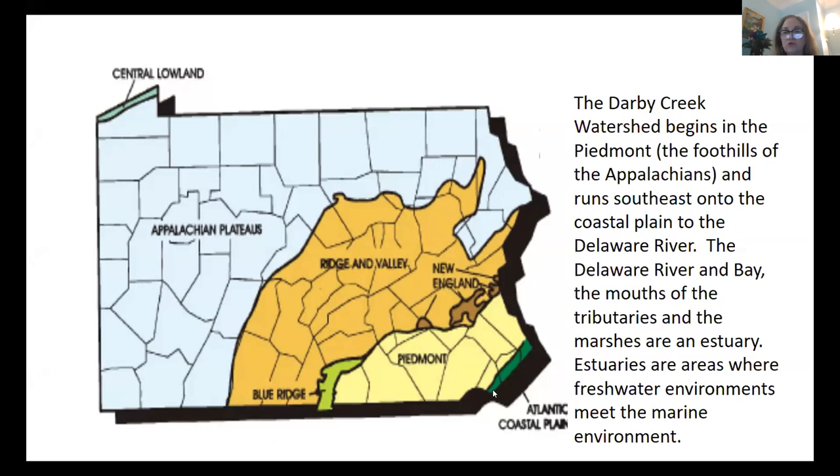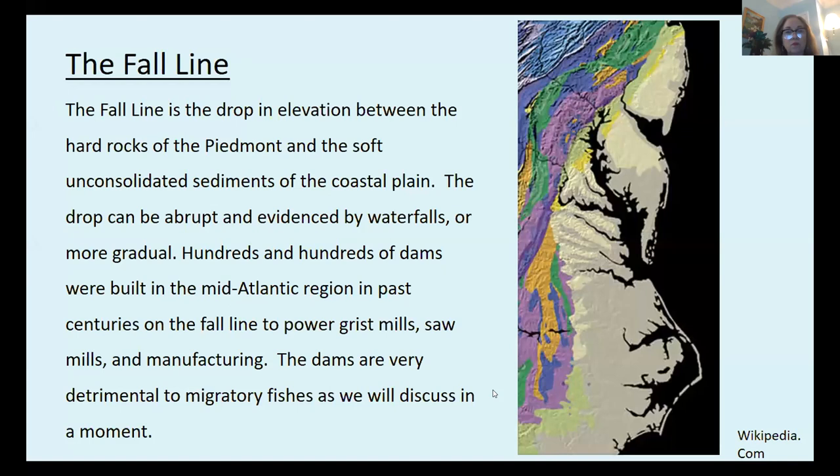Estuaries are areas where freshwater environments meet the marine environment. The fall line is an interesting concept about which many people do not know. If you look at the picture on the right from Wikipedia, you'll see the fall line is where the color change occurs — where the purple and gold and green give way to the grays on the right. That is the drop in elevation between the hard rocks of the Piedmont and the soft unconsolidated sediments of the coastal plain. It runs along the east coast of the United States, and fall lines are found elsewhere in the world as well.